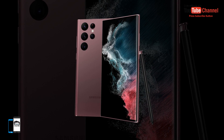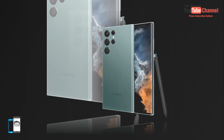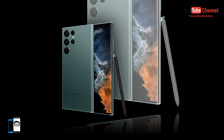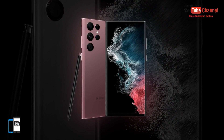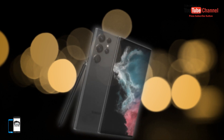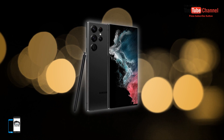On the front, it has a 40-megapixel camera with an f/2.2 aperture. The main camera includes a 108-megapixel f/1.8 main image sensor, a 12-megapixel f/2.2 ultra-wide-angle camera, and two 10-megapixel telephoto lenses. 8K Super HDR video recording will also be supported.